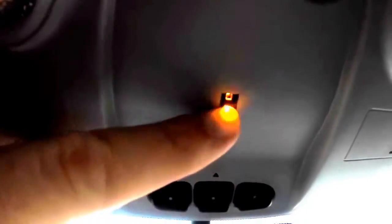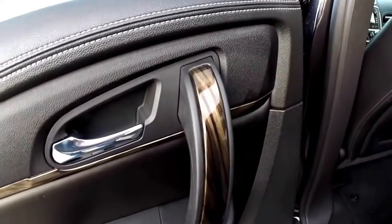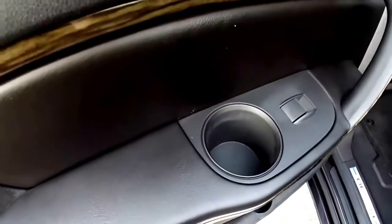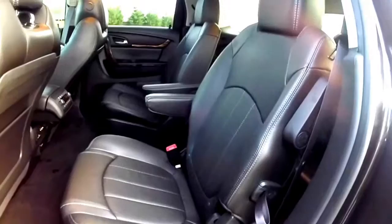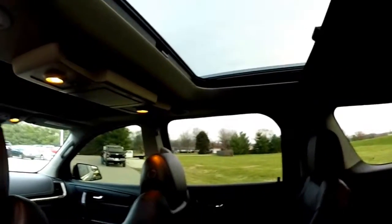You've also got your HomeLink universal garage door opener, ambient lighting, and your power center controls. In the rear seat, the straight grain wood trim and contrast stitching continue. The door panels have integrated cup holders, and this vehicle has two plus two plus three seating. The perforated leather continues, along with a second panel of the skyscape roof.